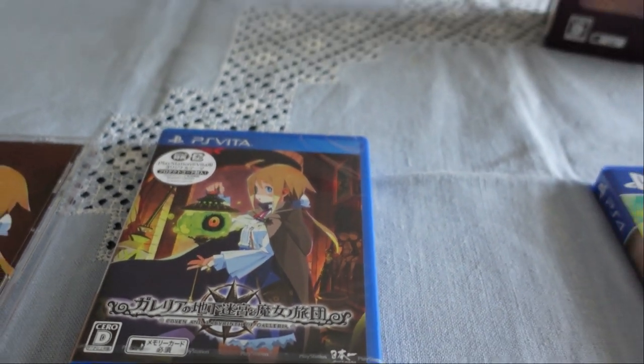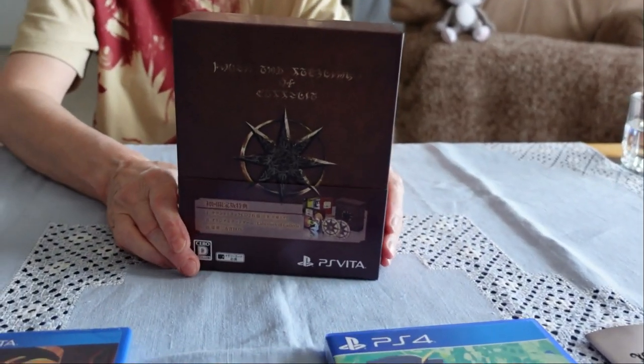With that I conclude my unboxing of the Japanese limited edition of Labyrinth of Galleria. I just want to point out that I'm wearing my new Steins;Gate t-shirt today, with the Steins;Gate enamel pin. Thank you very much as always for watching — please keep well. Bye bye!